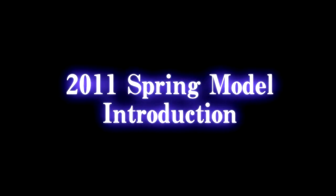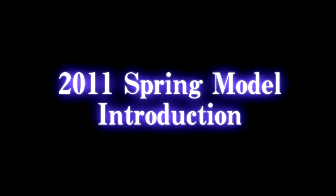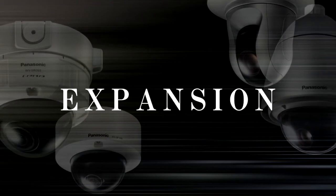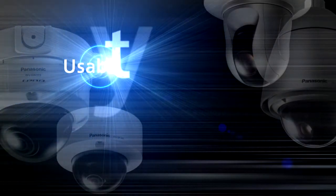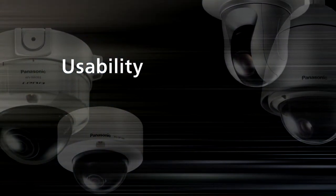Panasonic iPro Smart HD. New products, Spring 2011. Key word: expansion. Improved usability and advanced intelligence features will add to our product lineup expansion.